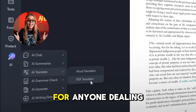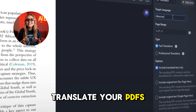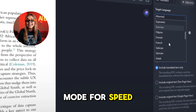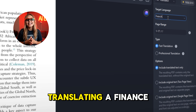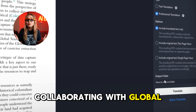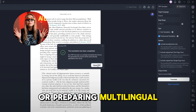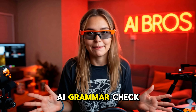Moving on to the AI Translate feature — this one is a game changer for anyone dealing with international documents. Translate your PDFs into more than 75 languages with precision, choosing between Express mode for speed or Professional mode for top-notch quality. Think about translating a finance document from English to French in a snap. Use this when collaborating with global teams, reading foreign research papers, or preparing multilingual business documents — no need for external translation tools.